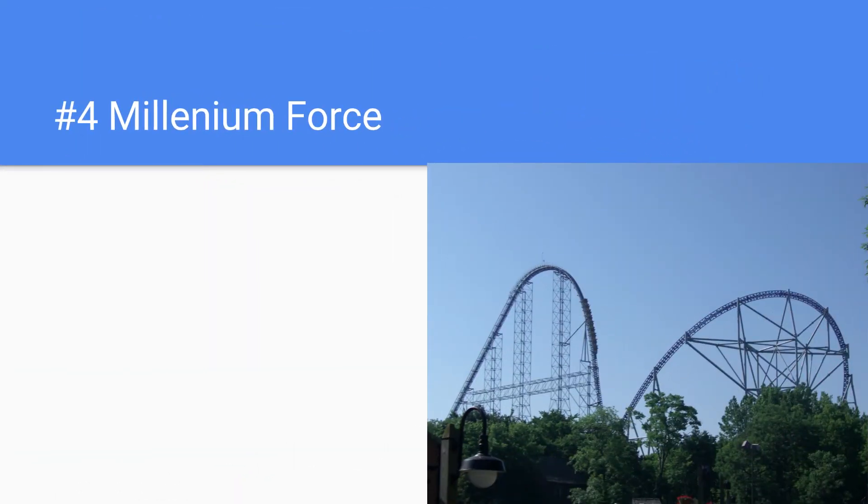Number 4 is Millennium Force, and this coaster is tall, fast, and long. It does dominate the skyline due to how tall it is. Millennium Force is my number 1 coaster personally — it's very iconic and may not be the most iconic coaster at Cedar Point, but it really is an icon there, and you can see it from a lot of places in the middle of the park.